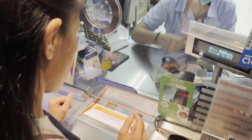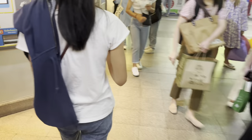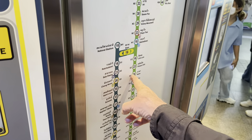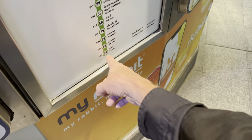Next, you look at the map to determine which direction you want to go. For example, if you're coming from Saladaeng and you want to go to the Siam mall, you have to go in the direction of National Stadium. And if you want to go from Siam mall to Nana, you have to go in the direction of Ekkamai.